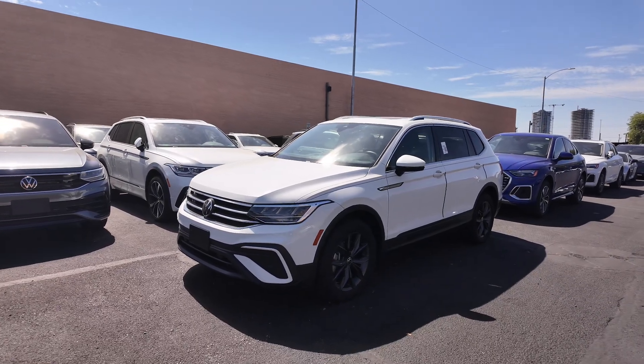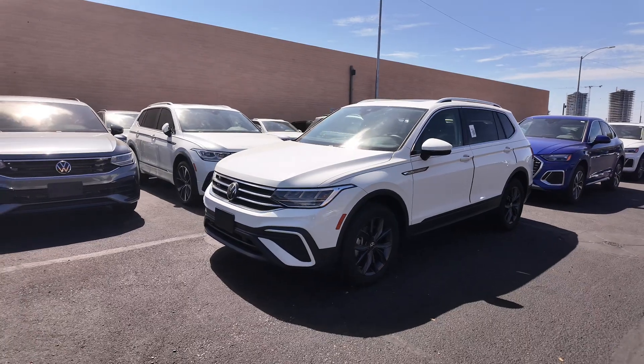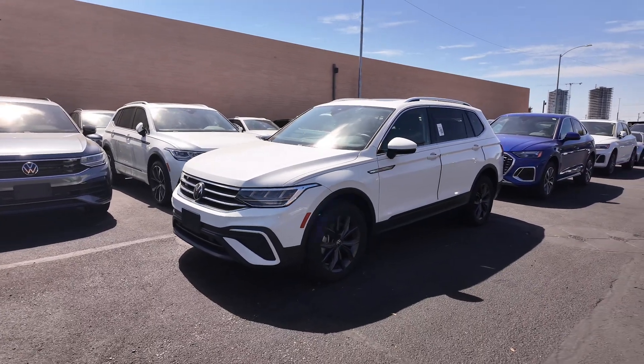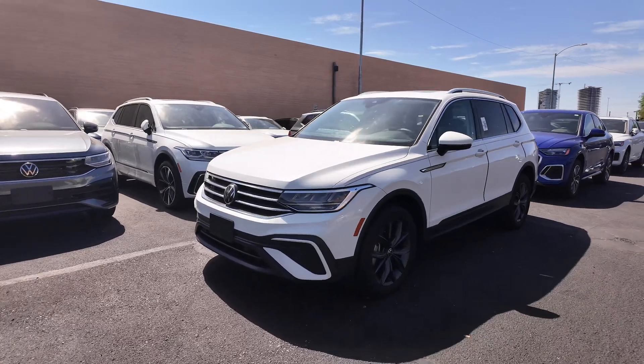If we go down and check out the other specs of this vehicle — first off, you're going to get all-wheel drive, a 2-liter 4-cylinder turbocharged engine with an 8-speed automatic transmission, and you get 22 miles per gallon in the city with 29 on the highway.